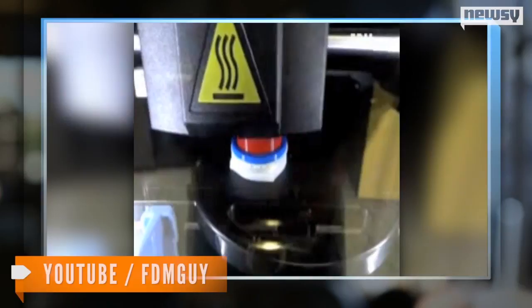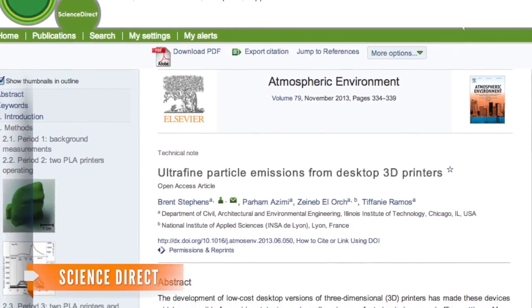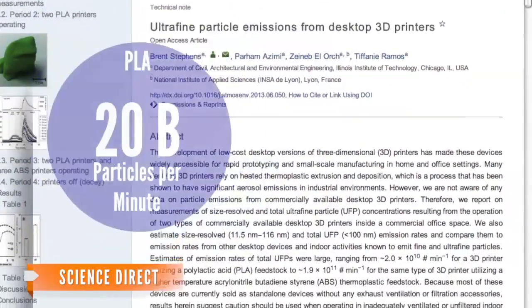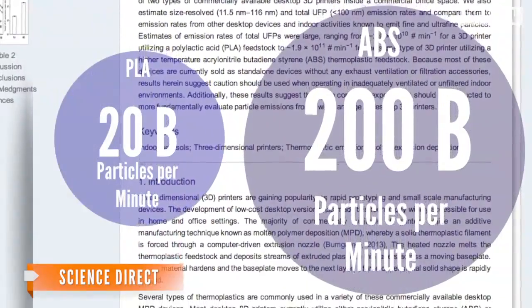Researchers at the Illinois Institute of Technology believe these particles could actually harm your health. They analyzed five different printers and the materials they print with. The researchers found those that use PLA material emitted 20 billion of these particles per minute. Printers fueled by ABS plastic emitted 200 billion.